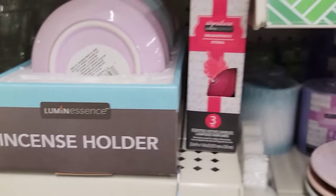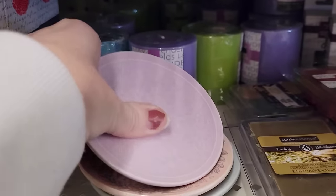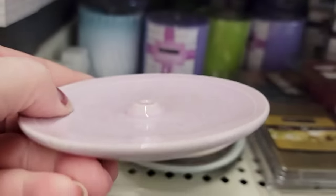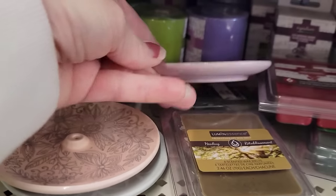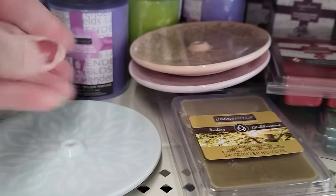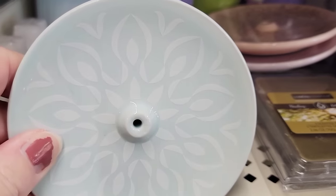Here we have three different colors of these ceramic incense holders. They have this beautiful purple, they also have this pink with the flowers and butterflies, and then they have this beautiful blue.